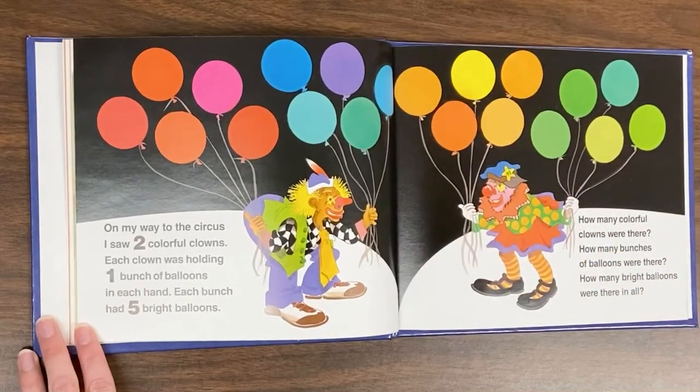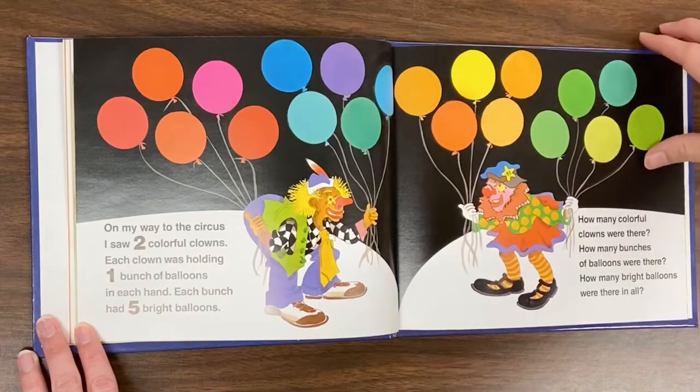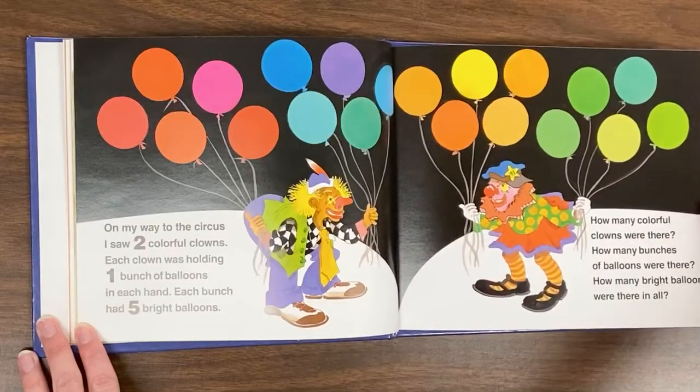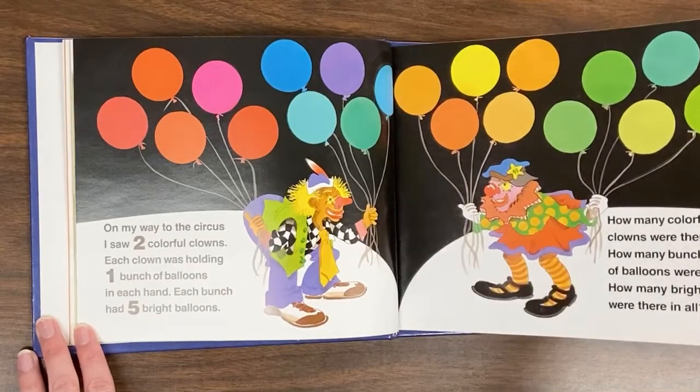On my way to the circus, I saw two colorful clowns. Each clown was holding one bunch of balloons in each hand. Each bunch had five bright balloons. How many colorful clowns were there? How many bunches of balloons were there? How many bright balloons were there in all?